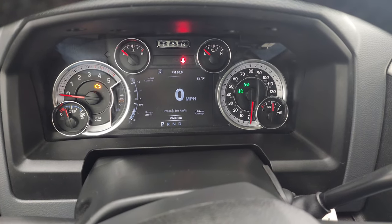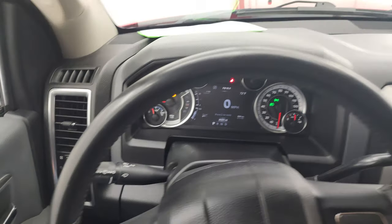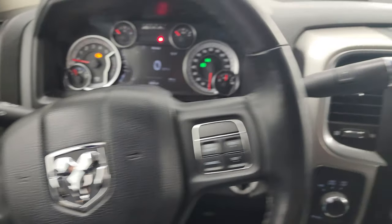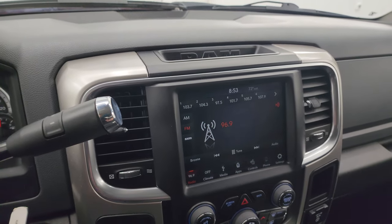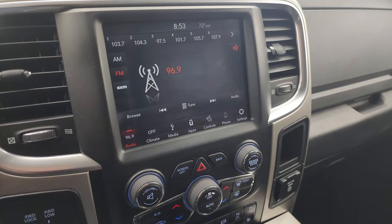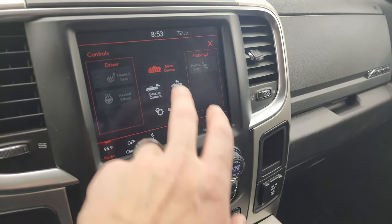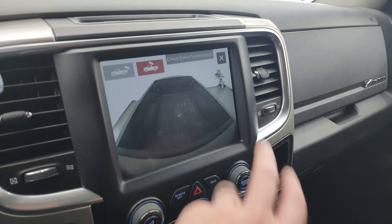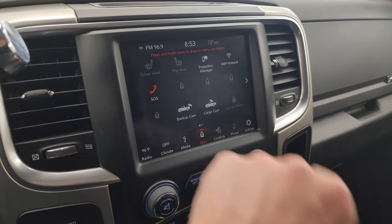It comes with the heated leather-wrap steering wheel. Cruise controls are on the right, Bluetooth and information center controls on the left, and audio controls on the back of the steering wheel. There's your automatic shifter with the optional tap-shift. It comes with the 8.4-inch UConnect radio with AM, FM, and SiriusXM radio capabilities. You get your heated seat and heated steering wheel controls. You can check out your backup cam or the cargo cam to see what's going on in the bed of the truck — both working nicely. You get all your different apps on here including phone projection.